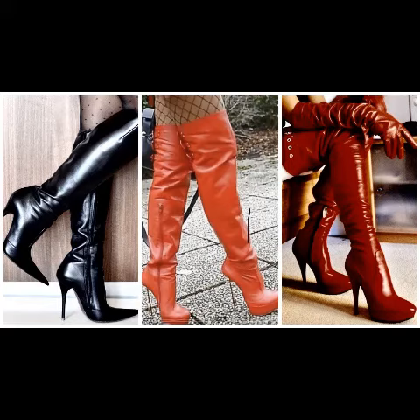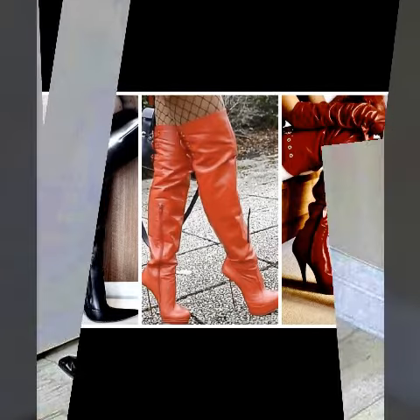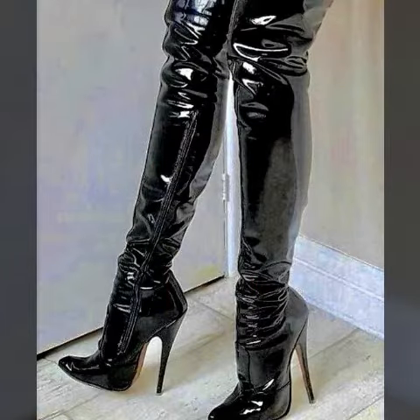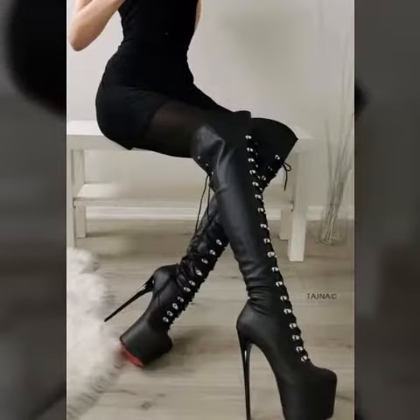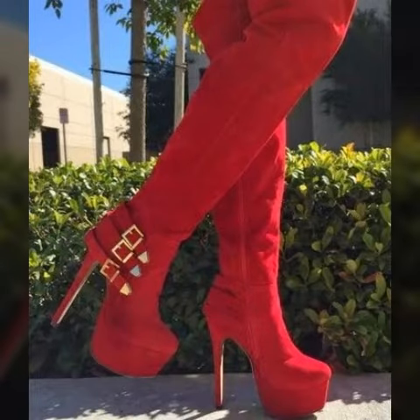Hi friends, welcome back to my YouTube channel. I hope you are all fine and doing well. Today I am going to share with you leather long boots design ideas. All designs are so beautiful and stylish and trending.